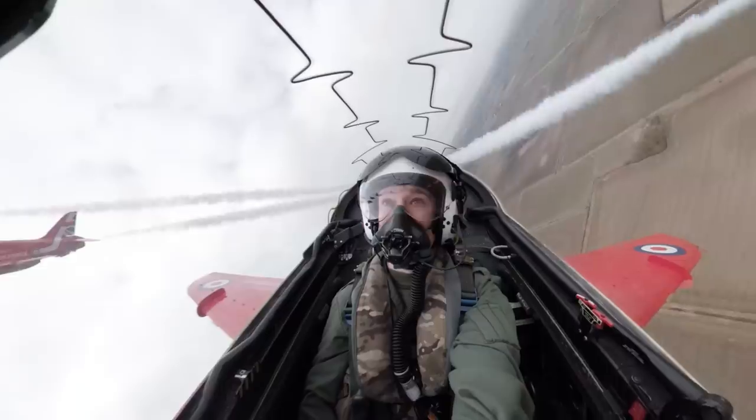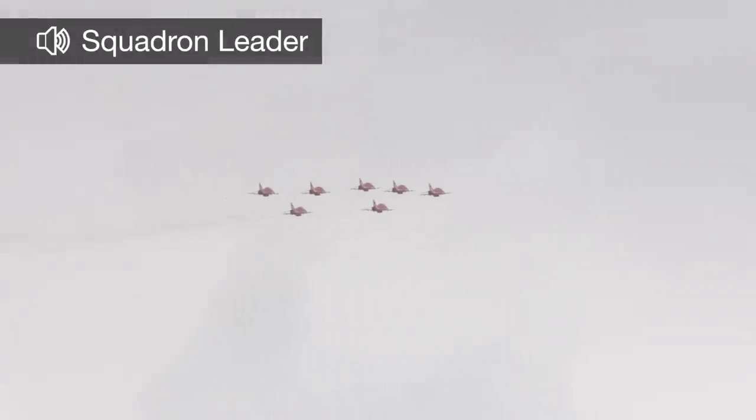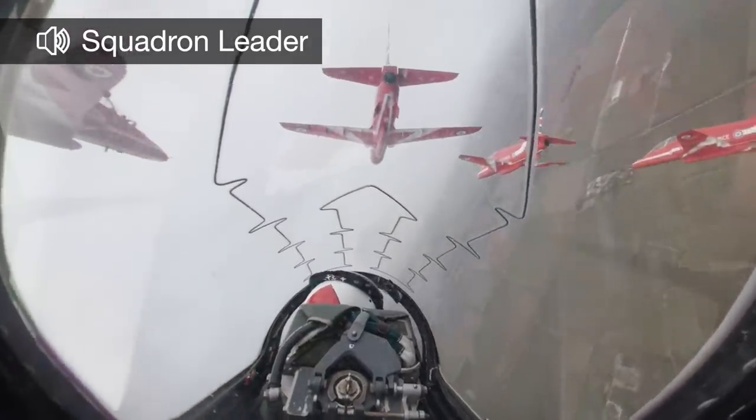My job as a team leader is to enunciate to all the team pilots where I'm going and when I'm going to do it. So we have a very metronomic radio voice to let them know. Coming right now. Holding the bank now.